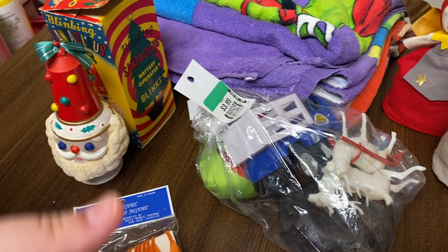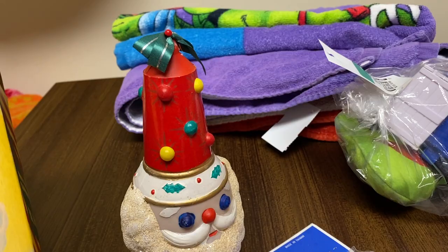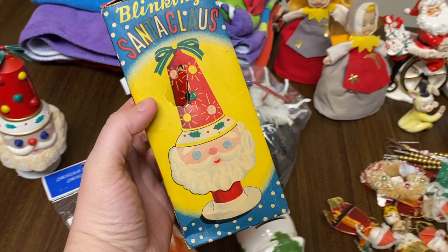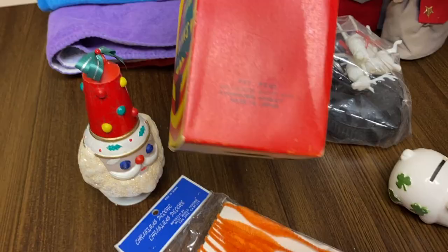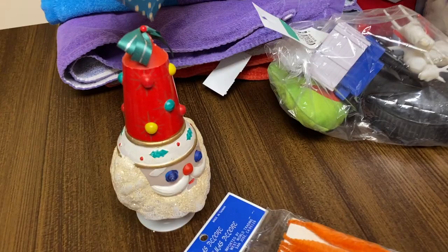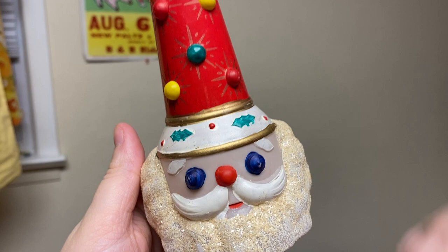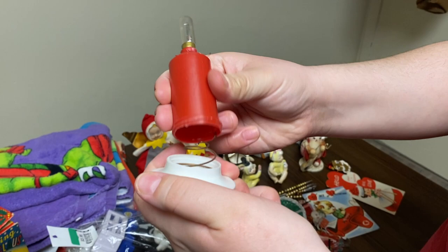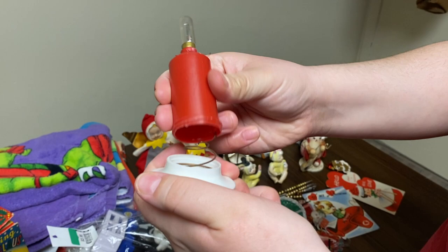Apparently it's a blinking Santa. The box is a little beat up but look how amazing this box is. I love that the original box is here. It's a Commodore product, made in Japan, made out of plastic with some mica glitter type stuff on it. The top is kind of paper. I'm going to gently take this off — there's a light bulb, and you unscrew this and a C battery goes inside. I think it just blinks. How cool is that — hence blinking Santa!